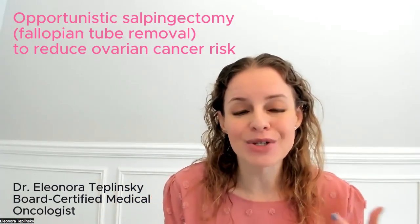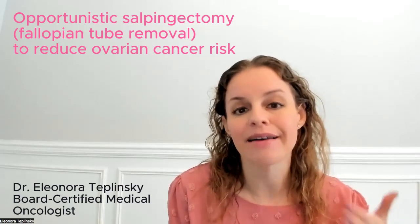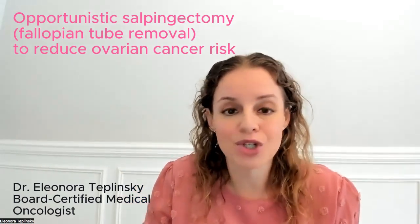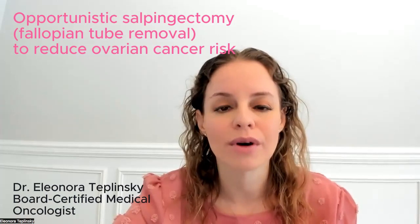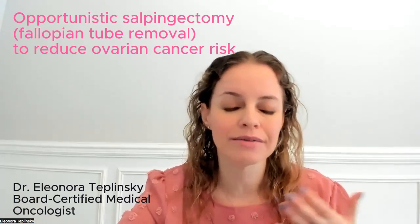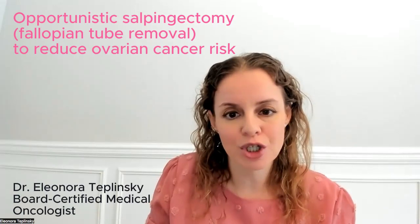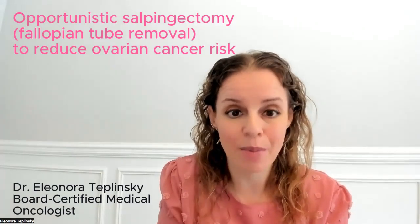But there's essentially very little risk in removing the fallopian tubes once someone is done having children. The key here is that we're not removing the ovaries. The reason we don't want to remove the ovaries if we don't have to is because removing the ovaries will put someone into early menopause, which comes with a whole host of other potential issues — it can impact your heart health, bone health, sexual health, and so forth. Removing the fallopian tubes allows you to reduce ovarian cancer risk while preserving your ovaries and menopausal status.